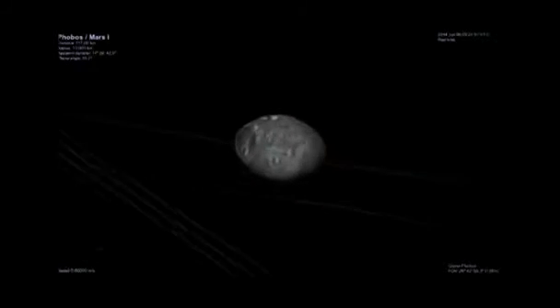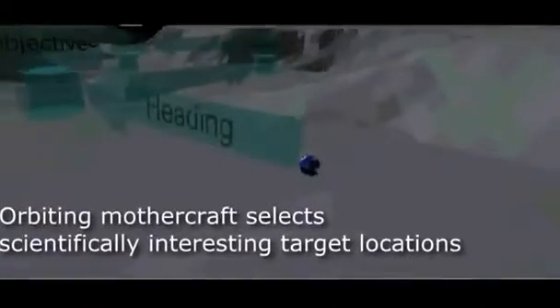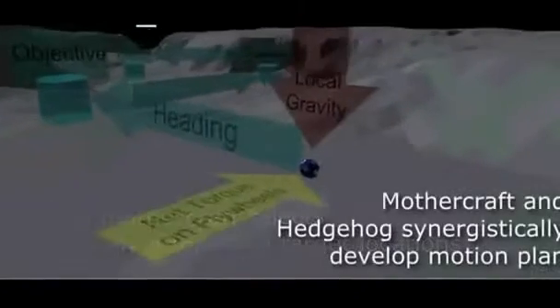Pavone says the data the hedgehogs collect will be uploaded to the mothership, which would then send it back to researchers on Earth. That data could pave the way for future manned missions to Mars.